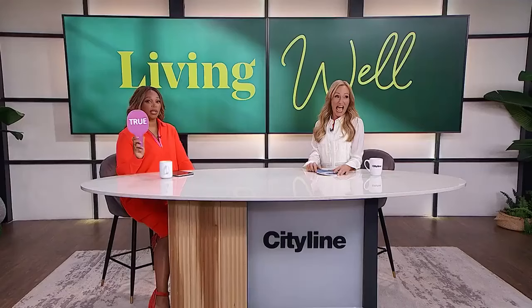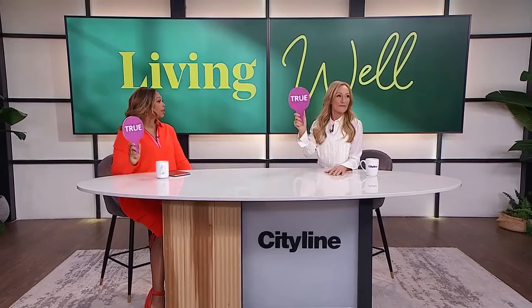True or false: lighting, acoustics, and air quality can dramatically impact your overall well-being. That's true. When they do studies of employees in the workplace, those are the top three things people say will make them happiest at work. We often think it's about pay, but people want to feel good where they work — so don't overlook those items at home either. You're not thriving under fluorescents.